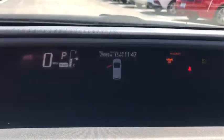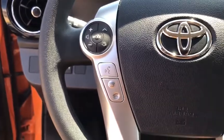Driver vanity mirror, front reading lamps, tilt steering wheel, front bucket seats, rear window wiper, passenger vanity mirror, speed control, rear spoiler.